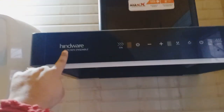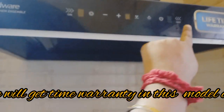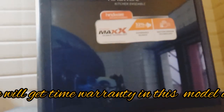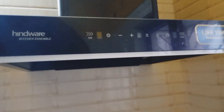Hello guys, welcome back to my channel. Today I'm going to review my Hindware Optima 60 semi 1400 cubic meter per hour filterless auto-clean wall-mounted kitchen chimney with motion sensor touch control and max silence technology. The price of the model is almost 22,000 rupees and you can get it on EMI or discount if you purchase online. I have been using this model for some days and it is working very good.